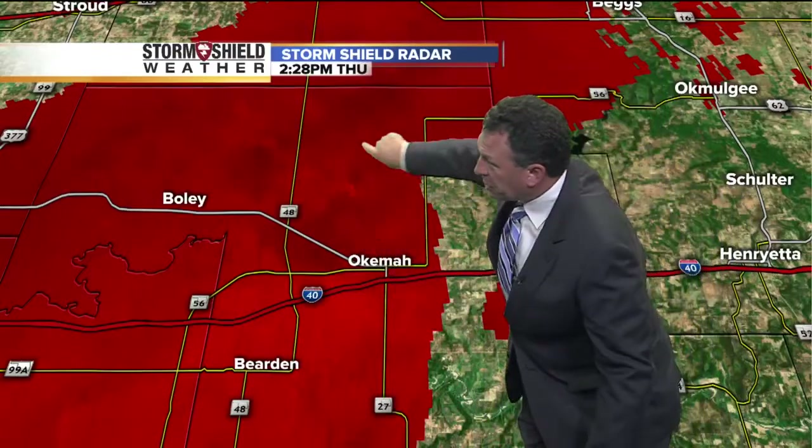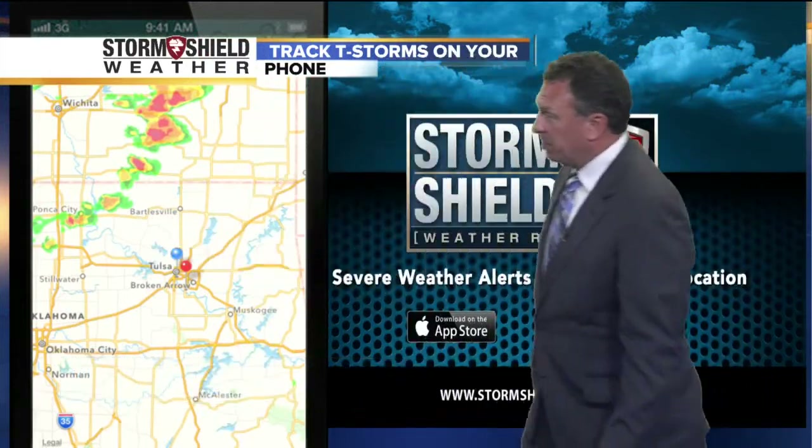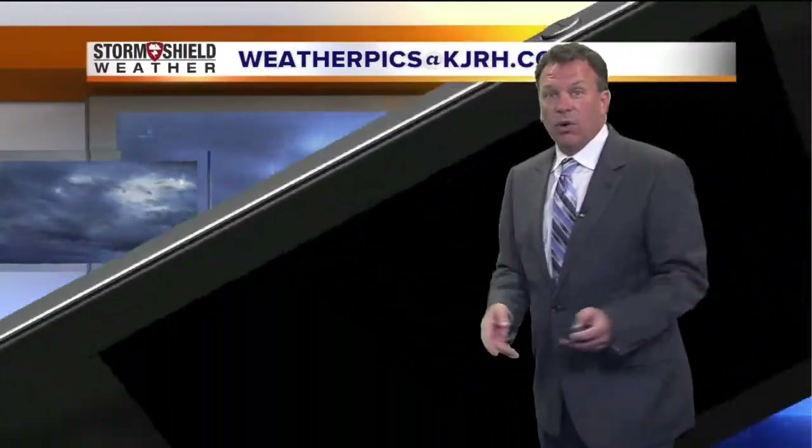That's what the circulation looked like when John was in Okeema. There's the outflow that he's talking about — how it became outflow dominant. You can follow those storms like we did today using the Storm Shield app. It's simple — just download it at stormshieldapp.com. It'll give you all of the warnings.